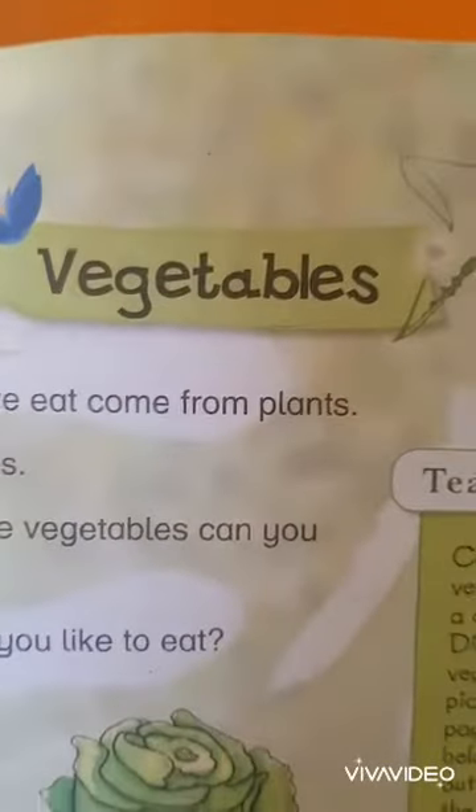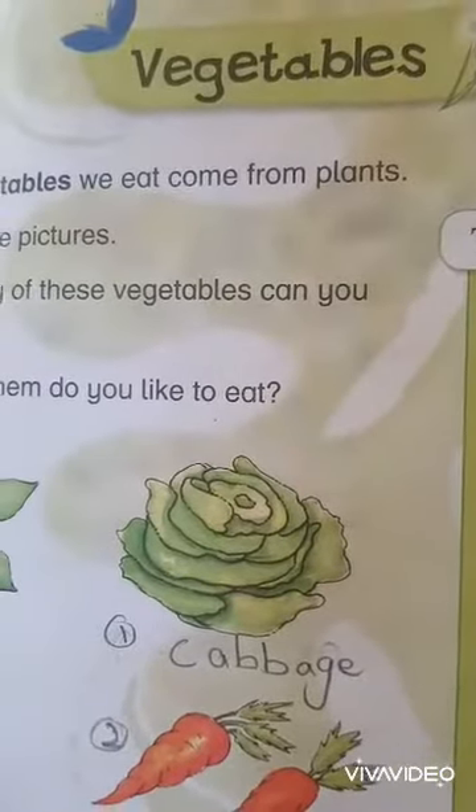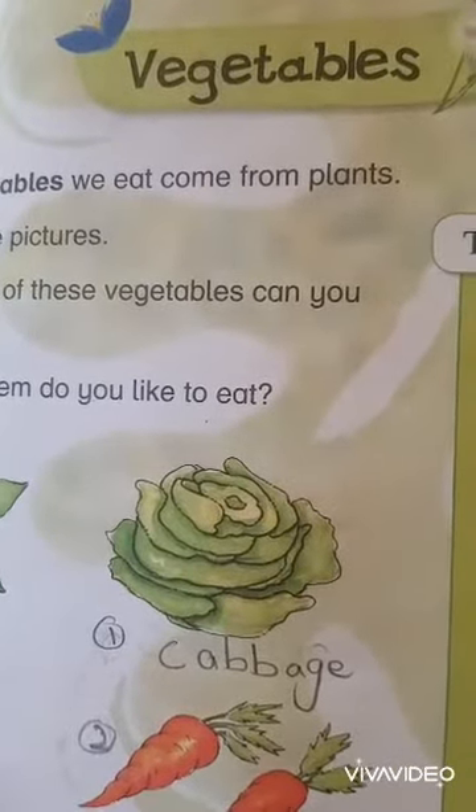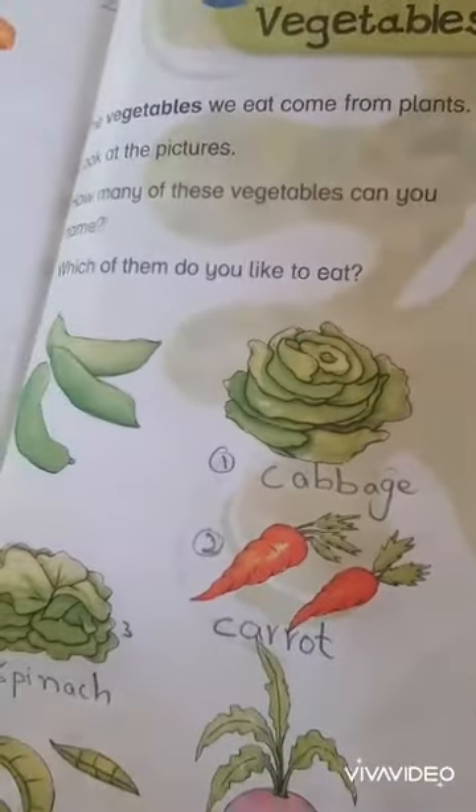Do you know vegetables come from plants? Dear students, vegetables are a healthy food. We have vitamins and minerals which we can get — vitamin A and vitamin C.